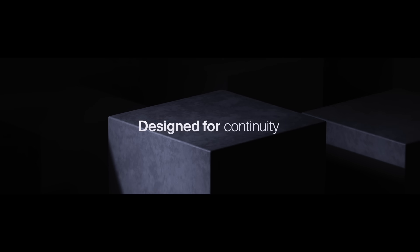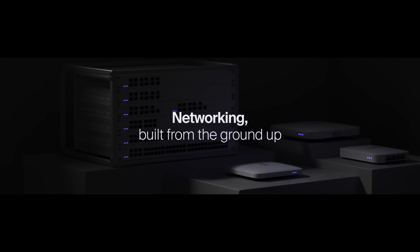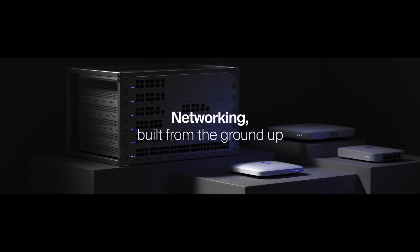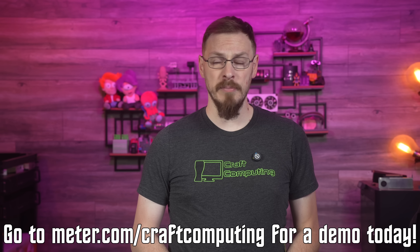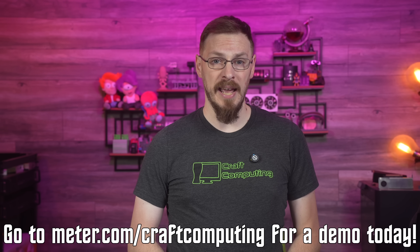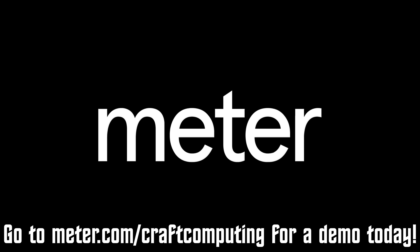Best of all, there's no upfront expenses. When you sign up for Meter, they supply you with all the hardware your business needs, and will automatically upgrade your hardware as time goes on, ensuring your users and your business always have the tools and connectivity they need. Whether you're starting up a new business, adding new offices, or simply need to upgrade your existing network, go to meter.com/craftcomputing to book a demo today. That's meter.com/craftcomputing, and a huge thanks again to Meter for sponsoring today's video.